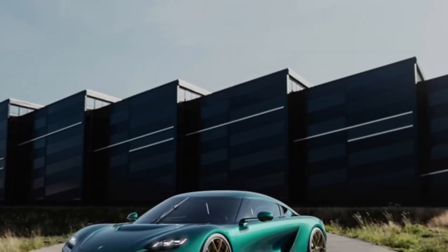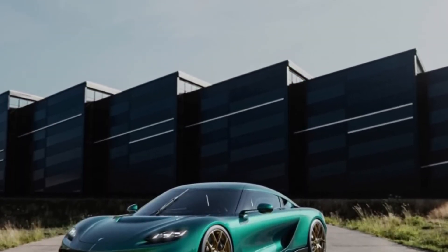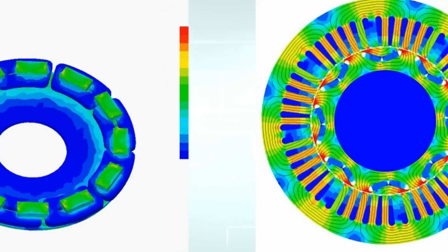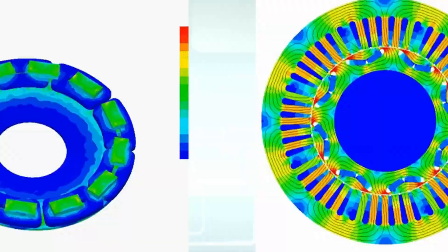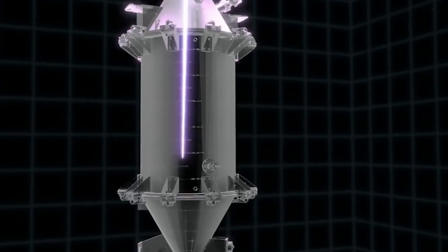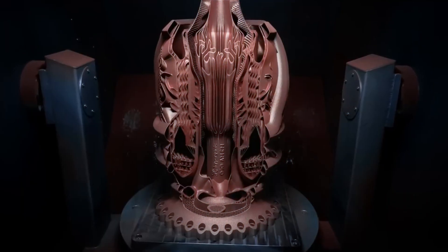What's really neat about ZF's motor is the way they've designed it. They've thrown out the rulebook and devised a whole new approach. By using clever materials and smart engineering, they've created a motor that's smoother, more powerful, and just plain better than the rest.